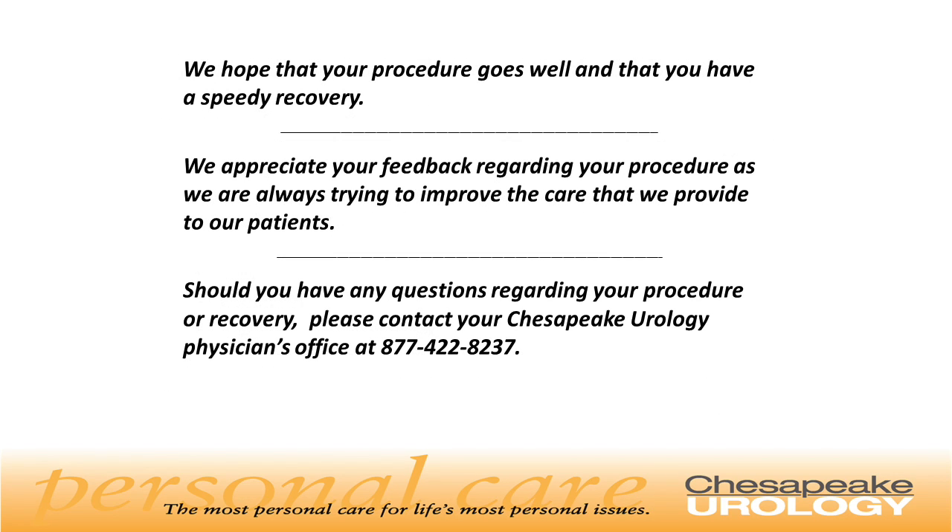At Chesapeake Urology, we hope that your procedure goes well and that you have a speedy recovery. We appreciate your feedback regarding your procedure as we are always trying to improve the care that we provide to our patients. Should you have any questions regarding your procedure or recovery, please contact the Chesapeake Urology Physician's Office at 877-422-8237.